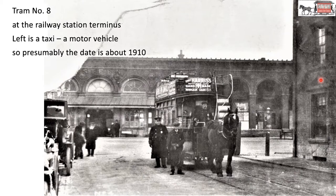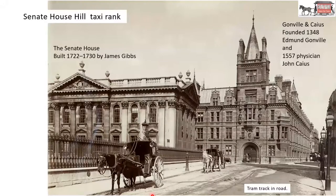Senate House Hill taxi rank, more hansom cabs. This is the Senate House, and this is Gonville and Caius. You can see tram tracks in the road and the exhaust from the propulsion system. Tram number five at the terminus at Market Hill by Great St Mary's. But where is the hill? We just had Senate House Hill and this is Market Hill. By the Guildhall — that's not the Guildhall that's there today; the present Guildhall was built in 1940. By the Guildhall there is Peas Hill.